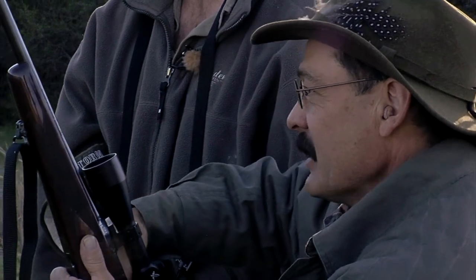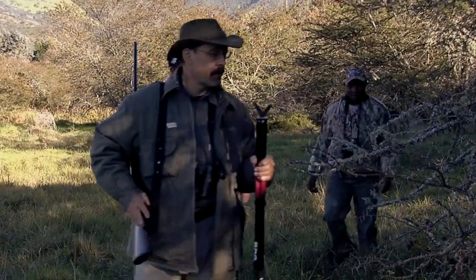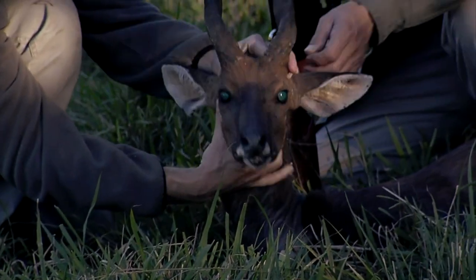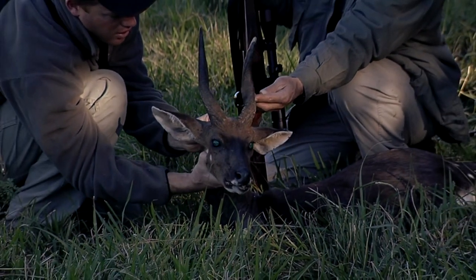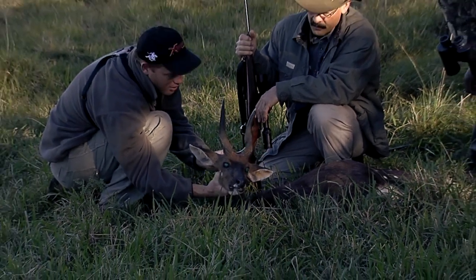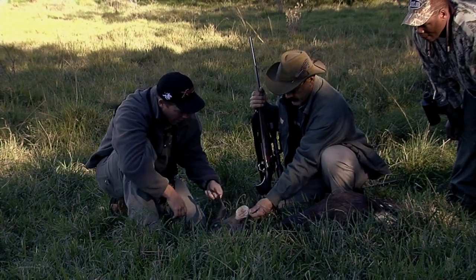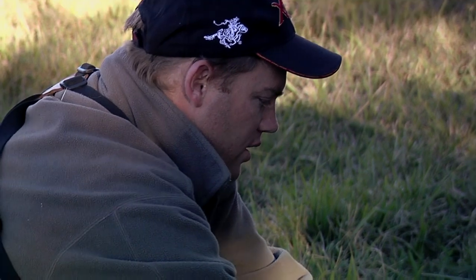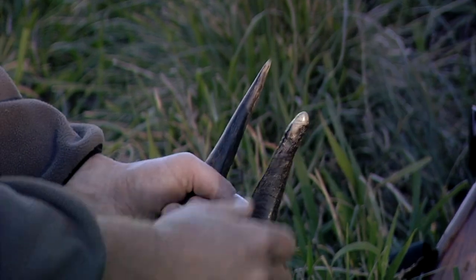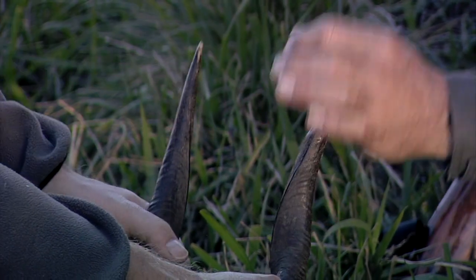There he is — beautiful old bushbuck! That makes for a nice hunt, to be able to target a specific animal. It's not easy — it takes time and patience. It's the first ram I've seen all week. This is a very mature animal — even rubbed down a little bit on one horn. Do they favor one side like sheep do and wear one down? That's exactly what it is. These guys have a pointy, spiraling twist to the horn.